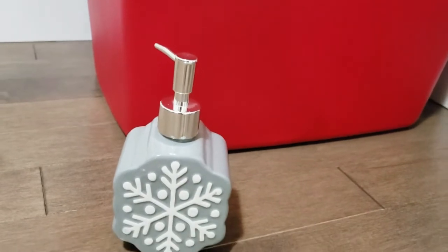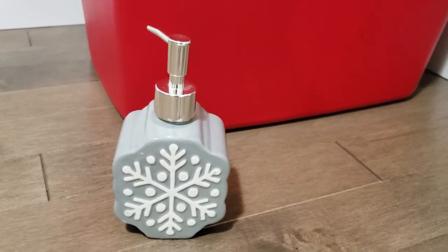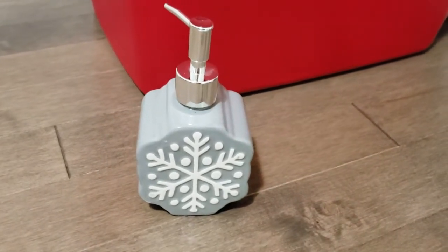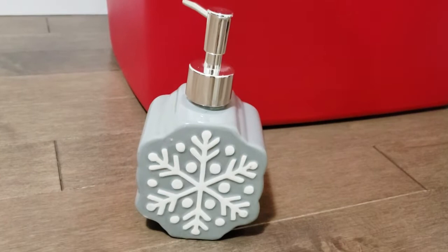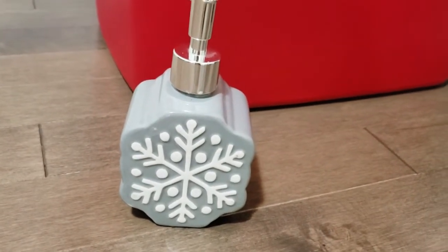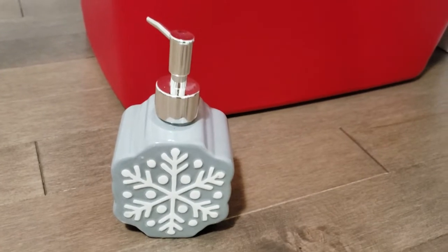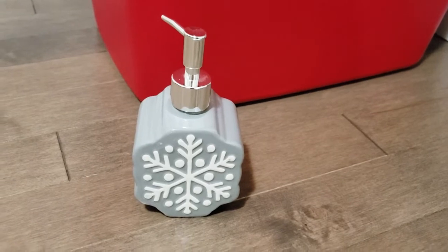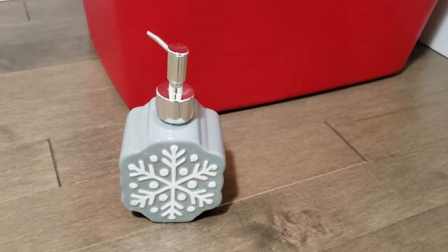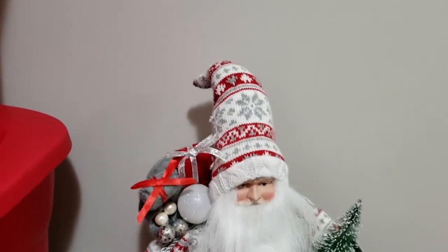One of the first things I bought is this soap dispenser. I saw this and shared it in my shop-with-me, the very first one for Walmart for Christmas. I love that snowflake with the gray color. They only had one so I was very happy to get my hands on it. There was also a Santa Claus one in red but I decided to get this one.